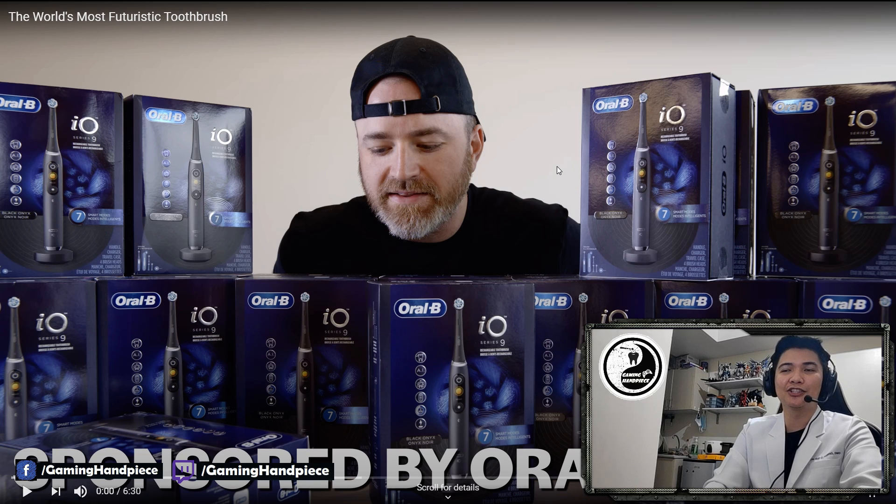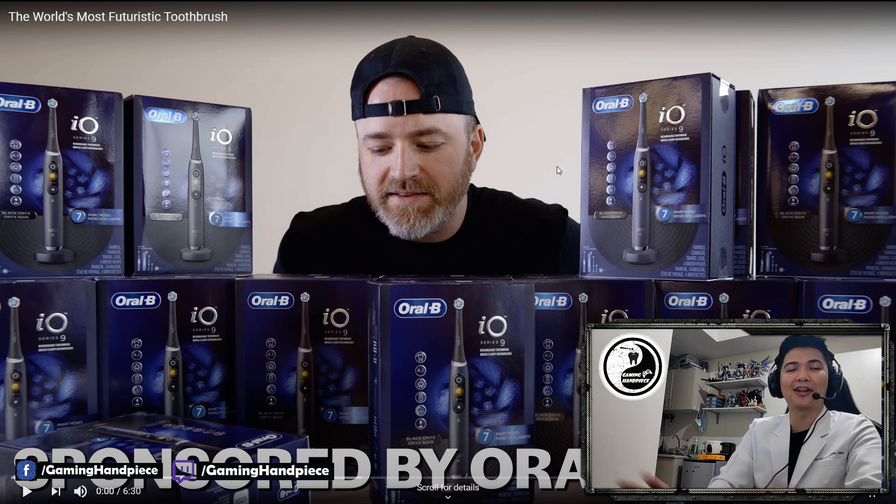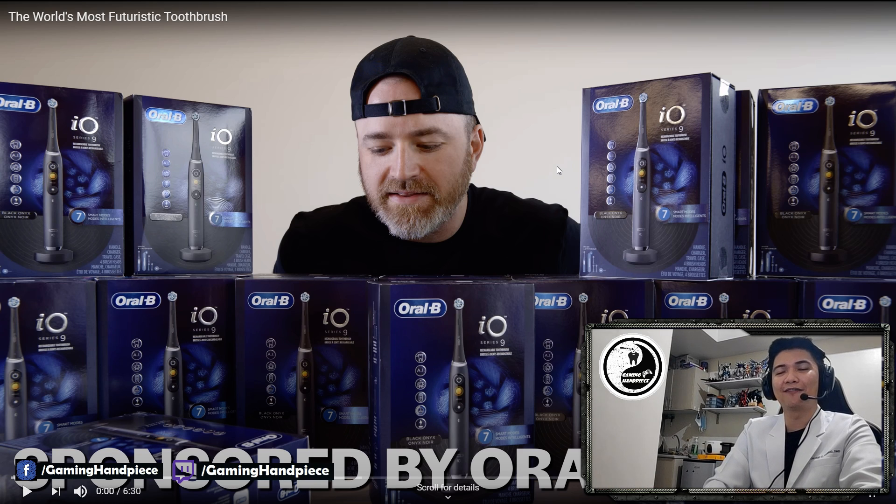We'll be doing a reaction video of Lou from Unbox Therapy about the world's most futuristic toothbrush. If you're not familiar with Lou, he's a tech tuber from YouTube — Unbox Therapy, go check out his channel. Disclaimer: this reaction video is purely based upon my opinion alone with my limited experience and knowledge as a dentist and as a user of a manual, old-fashioned toothbrush. So I've never used an electric toothbrush before. This in no way represents any institution. It's just me.